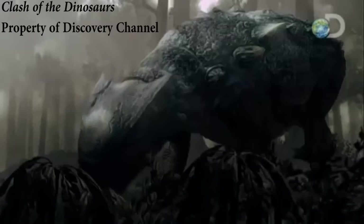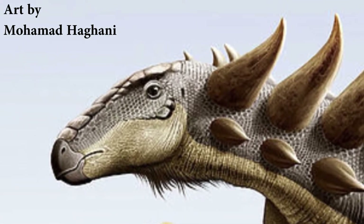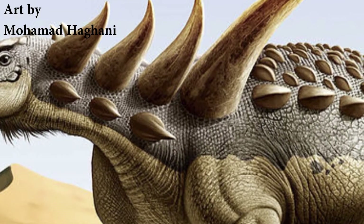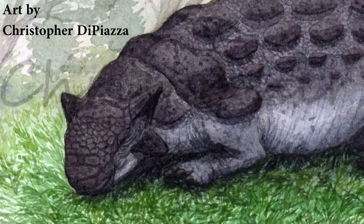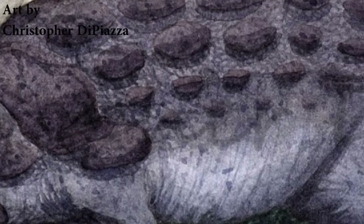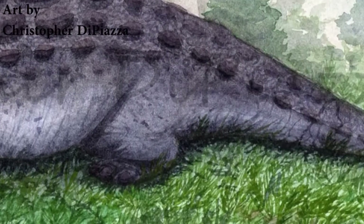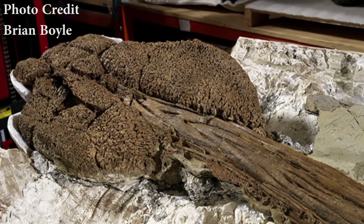This family of animals can generally be separated into two distinct groups: the Nodosaurids and the Ankylosaurids. Nodosaurids were distinctive for having proportionally longer faces, tails that narrowed right to the end, and large spikes jutting out of the sides of their shoulders and backs. Ankylosaurids on the other hand had proportionately shorter faces and generally lacked the side spikes, but made up for this with another defining feature: a lethal club on the end of their tails.